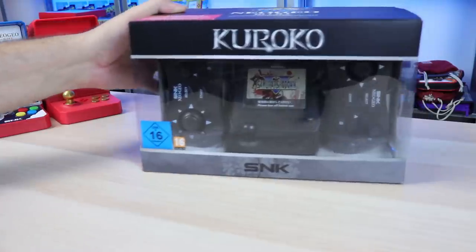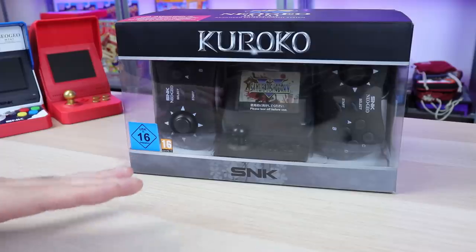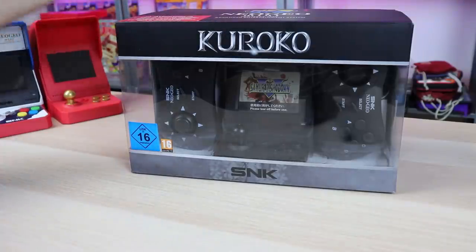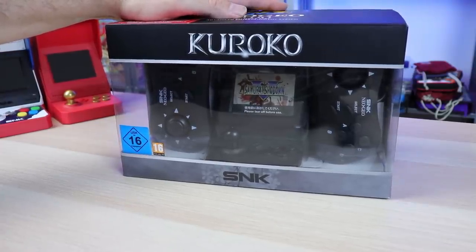SNK won't give us what we actually want. We wanted a mini AES that doesn't have that bilinear filtering like these do when you plug them into an HD monitor. We wanted a mini AES done right, but no — they said no. We're just gonna keep making these things. It would be nice though, right?